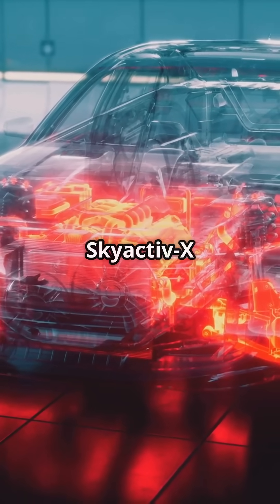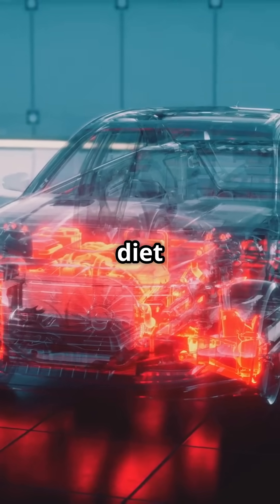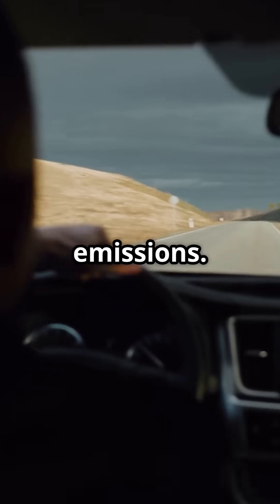First up, the Skyactiv-X runs on a lean air-fuel mixture. Think of it as a diet for your engine — more air, less fuel. This means better fuel efficiency and cleaner emissions.